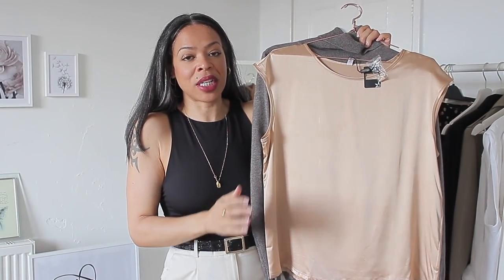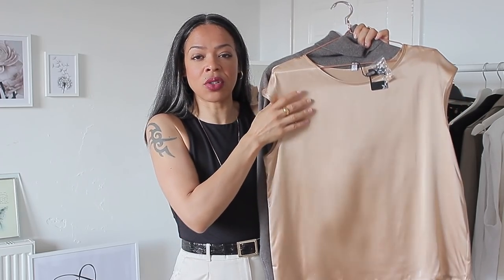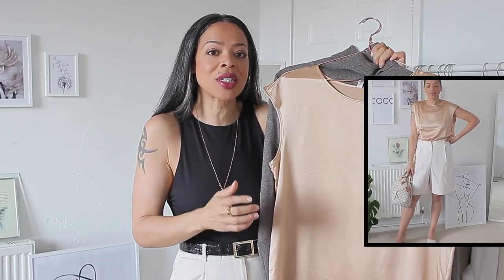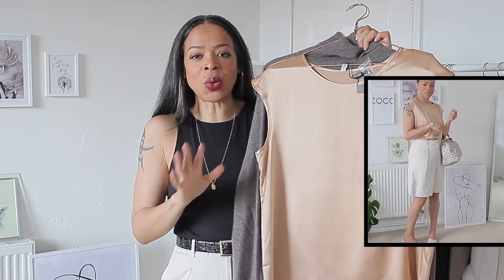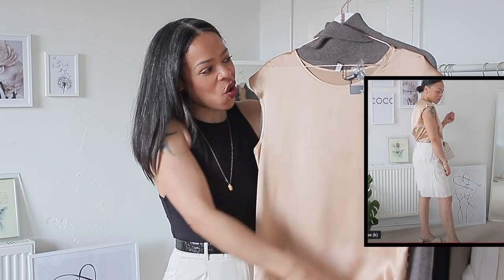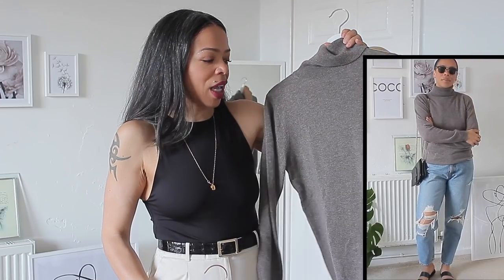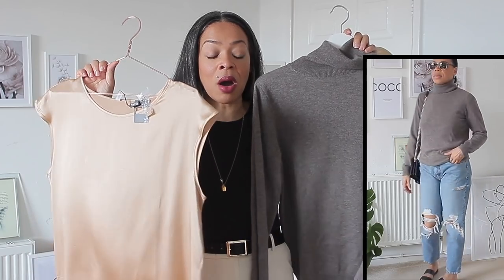I'll quickly mention the pieces gifted to me — if you haven't seen my how-to-style-a-silk-top video, you may have missed this. A few pieces were gifted by Lily Silk. The first is a silk top in a beige-gold tone that I love — I can't wait to wear it in the colder months with black trousers. I now have a steamer so it looks beautifully soft and ready to wear. The other gifted piece is a cashmere sweater I cannot wait to wear, as it will pair beautifully with an H&M coat I have. Both are size medium.